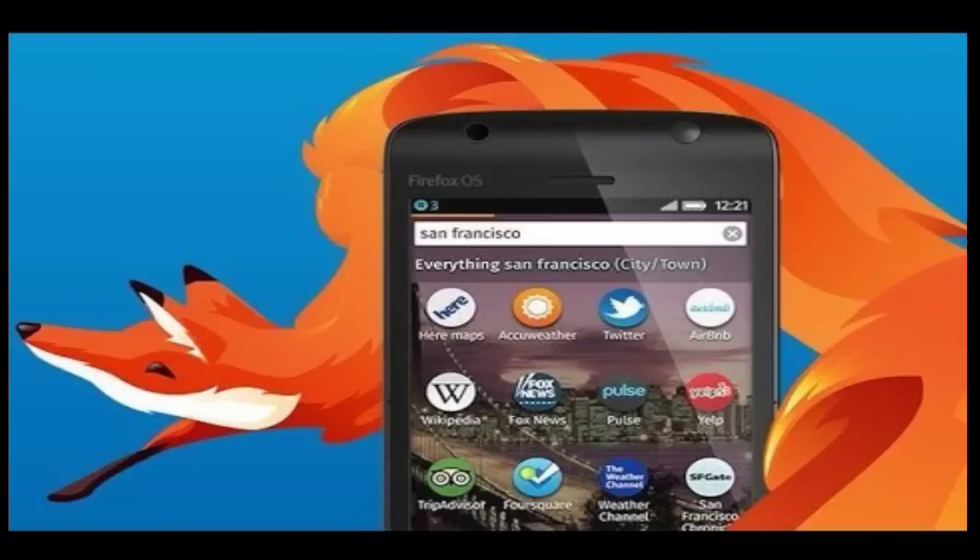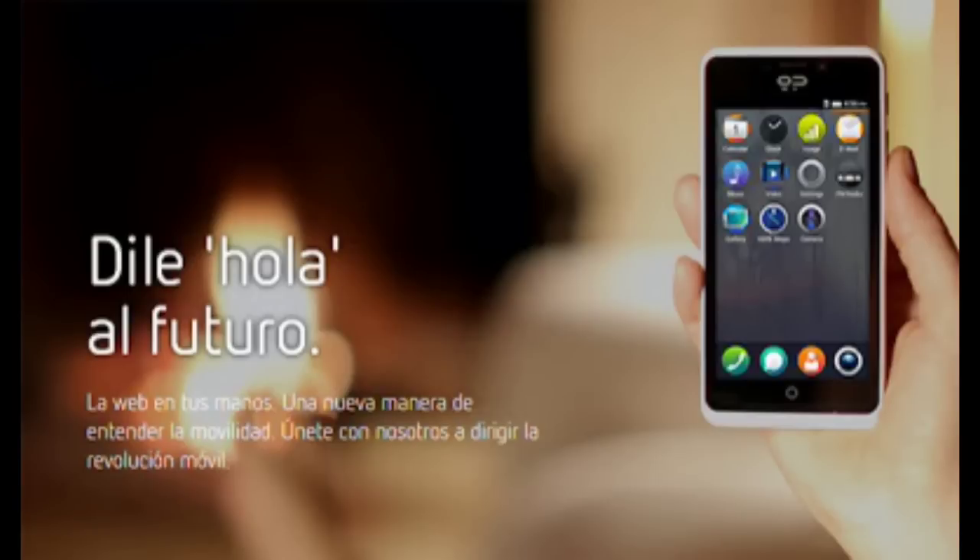The guys are committed to the emerging platform, and they just announced some of the specs for their upcoming Geeksphone Revolution smartphone, which happens to be their most ambitious product yet. The Geeksphone Revolution will run on the Intel Atom Z2560 dual-core processor with a base frequency of 1.6 gigahertz — that's the same chip powering the 10.1-inch Samsung Galaxy Tab 3 tablet. The Revolution's IPS touchscreen will measure 4.7 inches in diagonal with a resolution of 540 by 960 pixels.